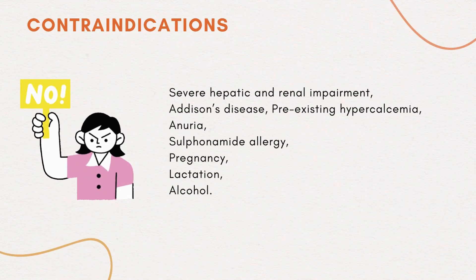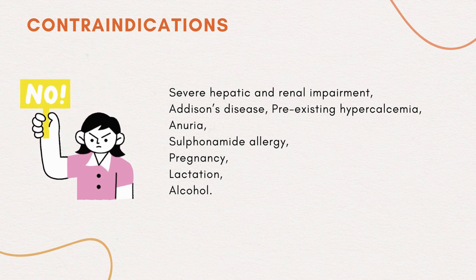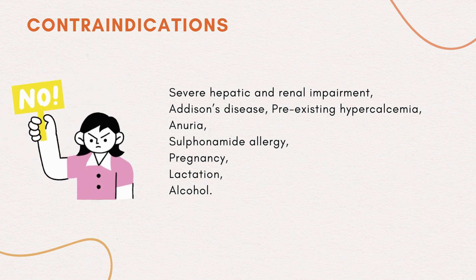Contraindications include: severe hepatic and renal impairment, Addison's disease, pre-existing hypercalcemia, anuria, sulfonamide allergy, pregnancy, lactation, and alcohol.